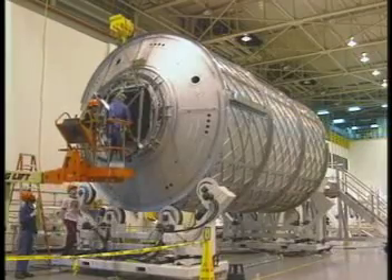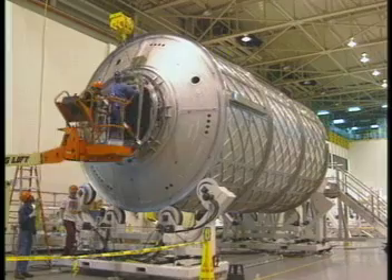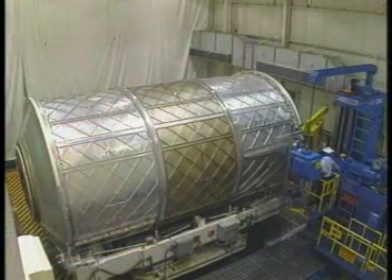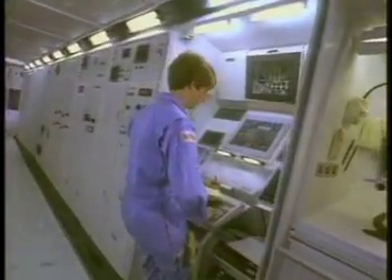Layers of aluminum, ceramic fabrics, and Kevlar form a blanket around each module's aluminum shell. If an object strikes the station, this blanket of protective materials helps to dissipate the energy of the object, helping to keep the crew safe inside.